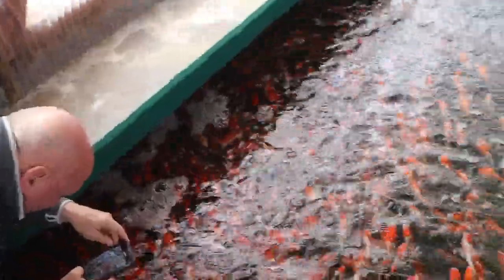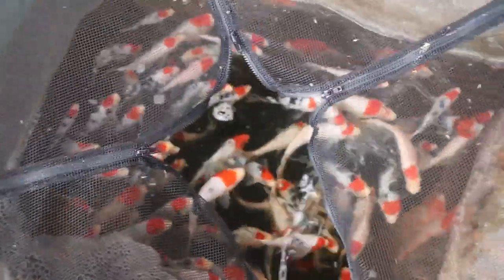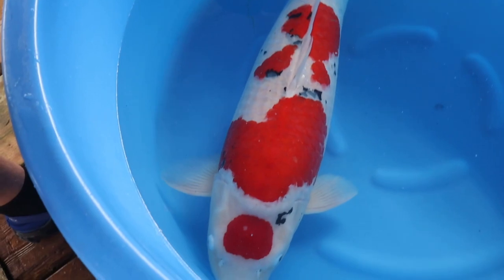These are all Tosai — one-year-olds. Can you believe that these little guys in a year's time, year and a half, will be the same size as those ones we just picked from the other house over there? And a lot of these are going to be the same quality if not better. There are some incredible ones in here. That is so awesome.